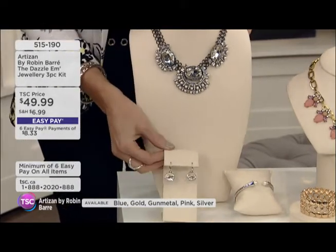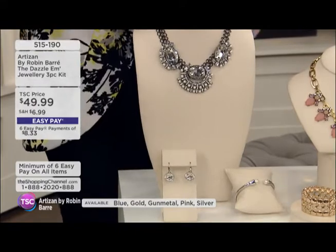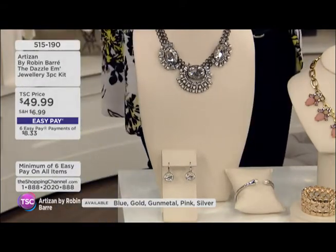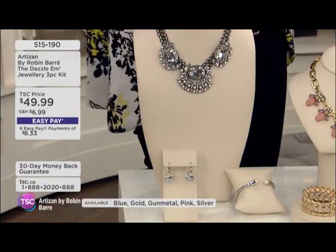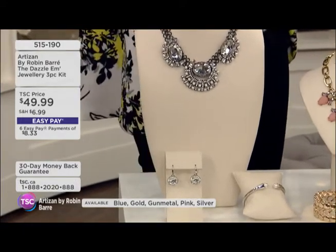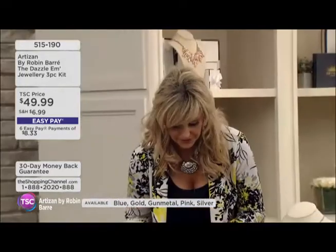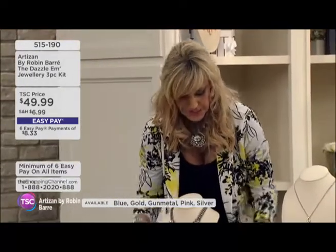In terms of colors, this is the gun metal, and that's the one that I am wearing. Statement necklaces are just so hot right now — they're all over the place and generally very expensive. For the price, we're giving you a lot of value. You get the earrings and you get the bracelet, which is great.